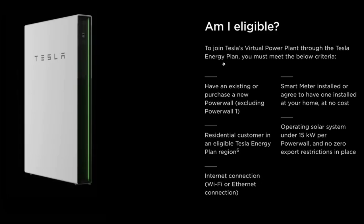To join Tesla's virtual power plant through the Tesla Energy Plan, you must meet the following criteria: have an existing or new Powerwall (excluding Powerwall 1), be a residential customer in an eligible Tesla Energy Plan region, have an internet connection via Wi-Fi or Ethernet, have a smart meter installed or agree to have one installed at no cost, have an operating solar system under 15 kilowatts per Powerwall, and have no zero export restrictions in place. There is also a $1,000 rebate for new Powerwall customers who join within 30 days of installation, and there is no lock-in contract.